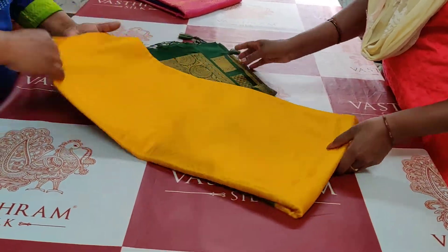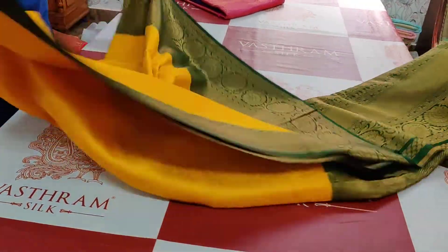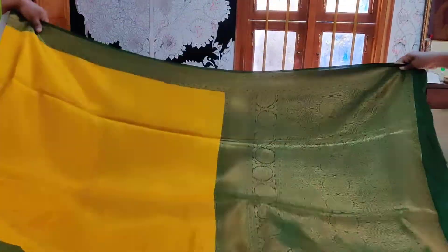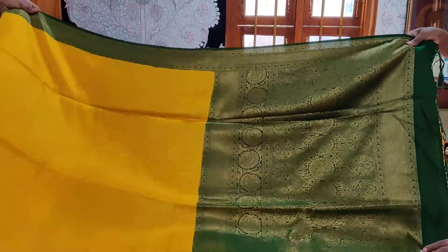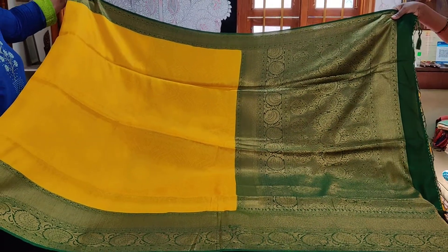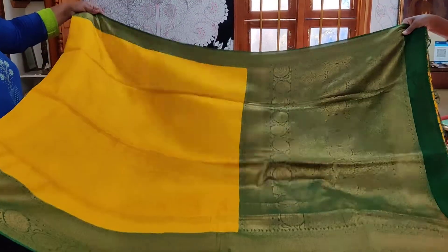This is a semi-banarasi saree with equal borders on both sides. Here is the complete look of the saree — she's so shiny. This is a party wear collection in bottle green.